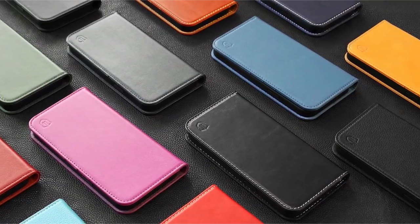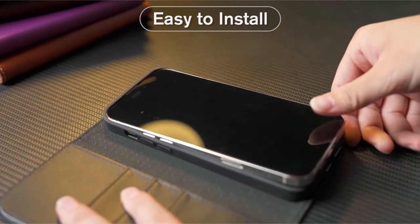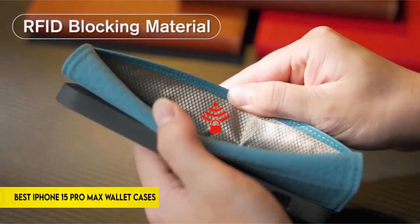Hi, what's up everyone. In this video, we are going to talk about the top best iPhone 15 Pro Max wallet cases you can buy on Amazon. If you are new to this channel, please consider subscribing to our channel and press the bell icon.